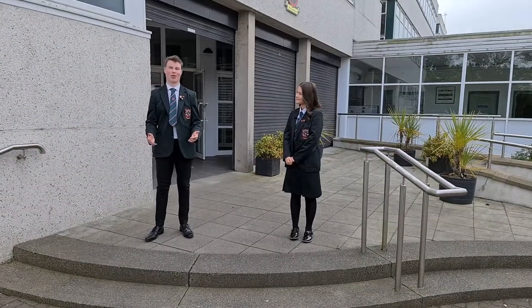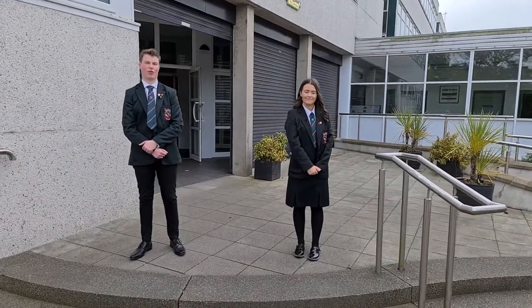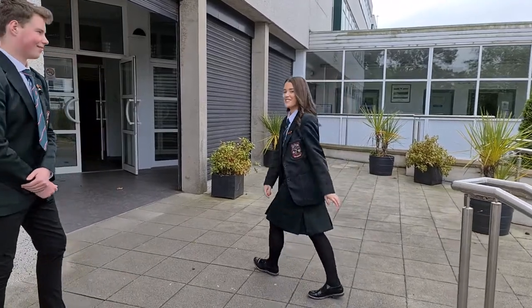Welcome to Cambridge House Grammar School. Thank you for joining us today on our virtual tour. My name is Austin and my name is Katie. Today we want to help you get to know your new school a little better, so follow us and we'll show you the way.